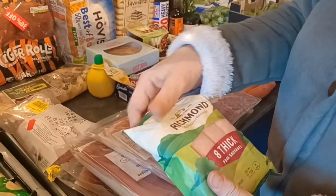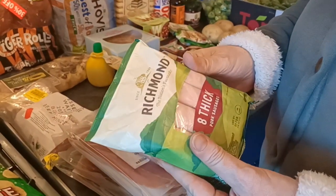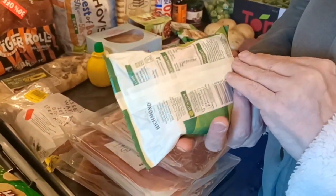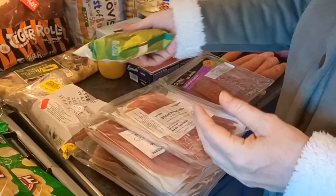A pack of fresh thick sausages - they actually cost me £1.20 at the food initiative and I paid extra for them, so they'll be a nice treat during the week.